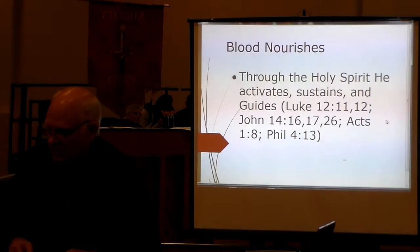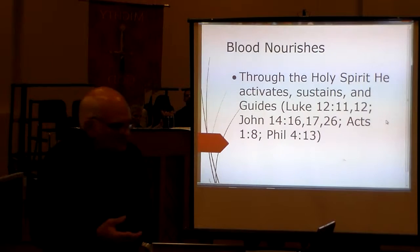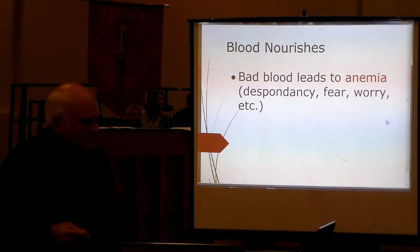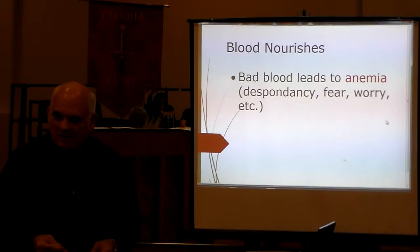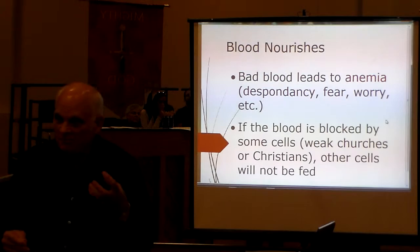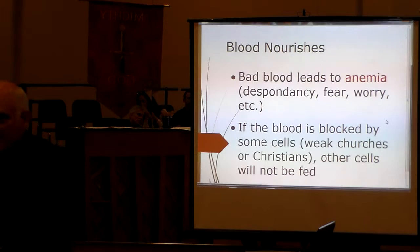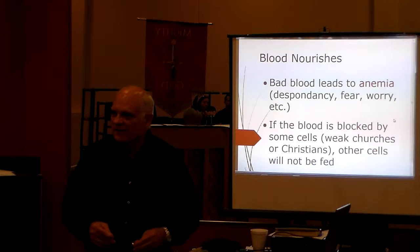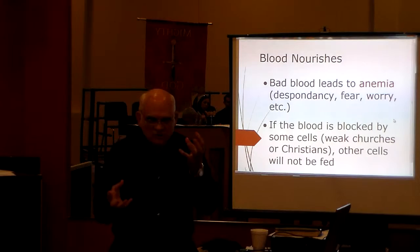Without that, we're just dead in the water. Because the life of the flesh physically is in the blood, the life of the spiritual flesh is in the blood of Christ. Now, bad blood physically can lead to anemia, and if we feed on bad blood spiritually, then we become anemic as well — that leads to despondency, fear, worry, etc. If the blood physically blocks the flow to cells that need it, and if we are weak churches or weak Christians, we block the gospel of Christ from getting out to people who really need it.